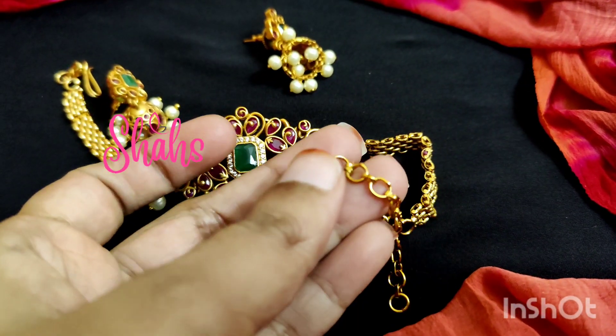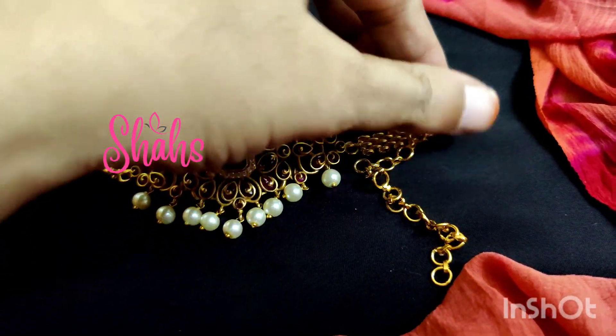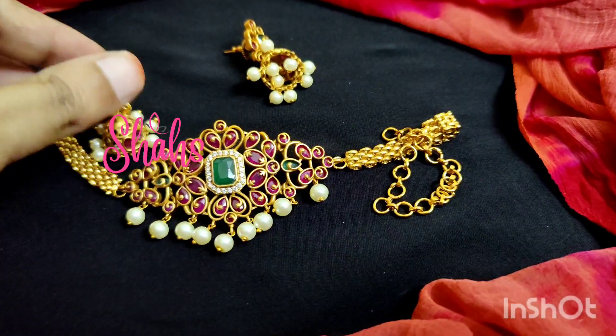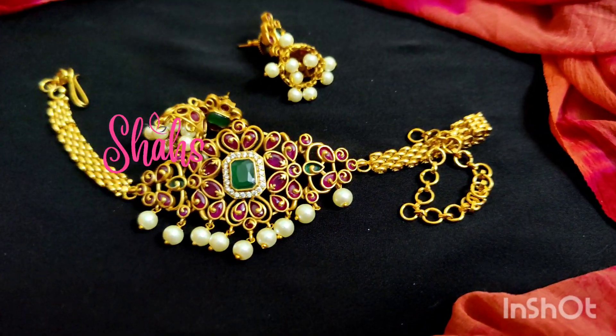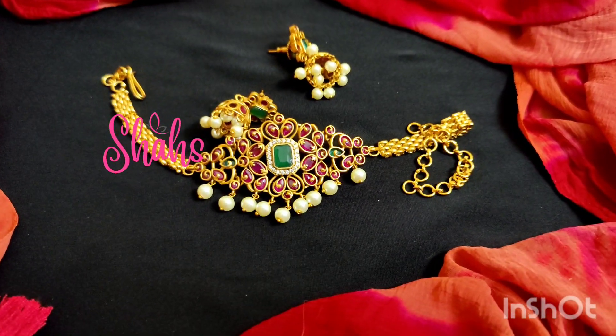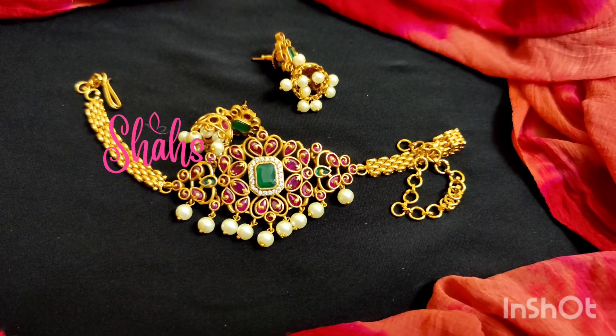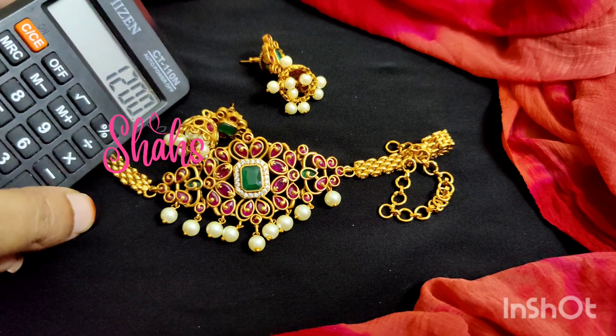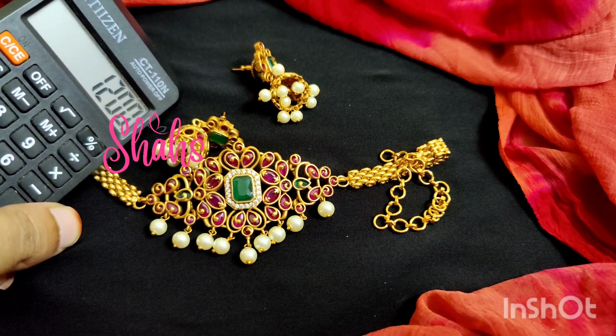I will provide an extra chain. Campstone mini choker — just received, only a few left. The cost is 1200 rupees with shipping.